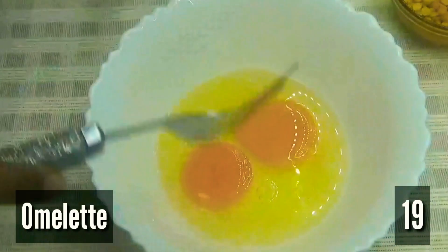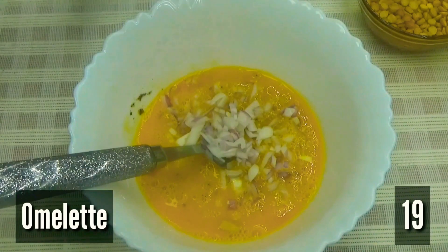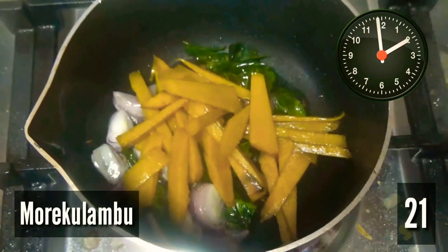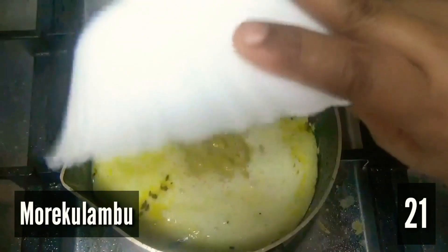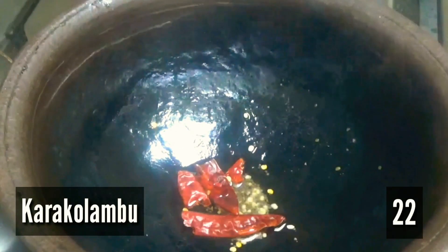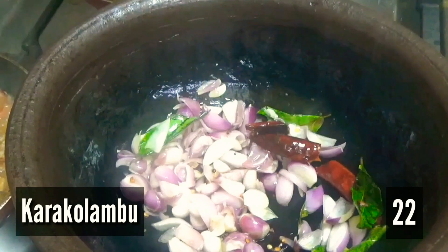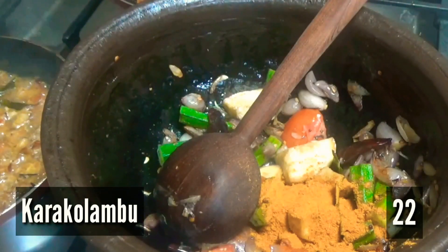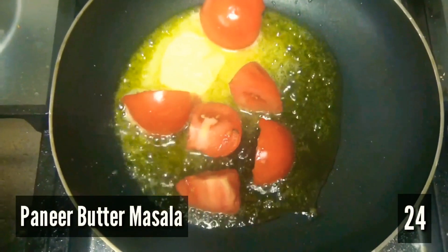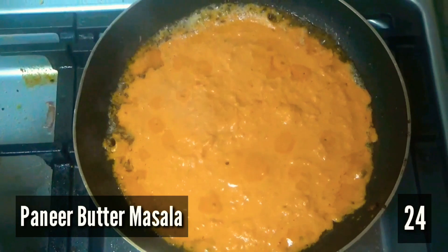Then we boiled eggs, fried omelette, and made egg porimasala, more kolumbu, karakolumbu, plain fish gravy and paneer butter masala.